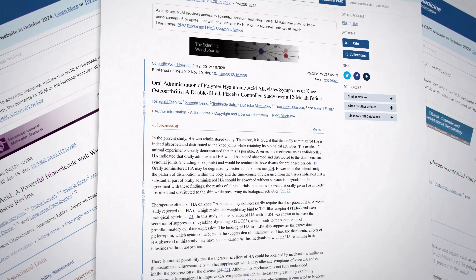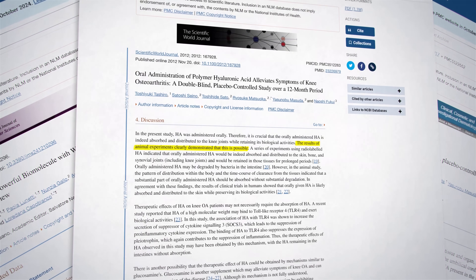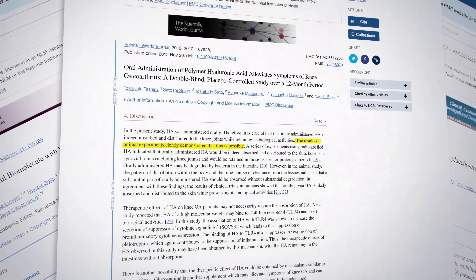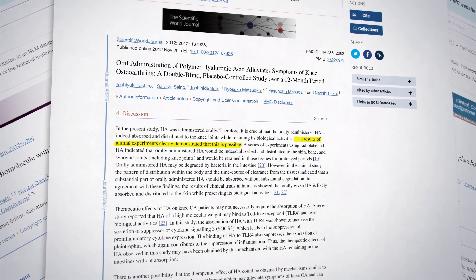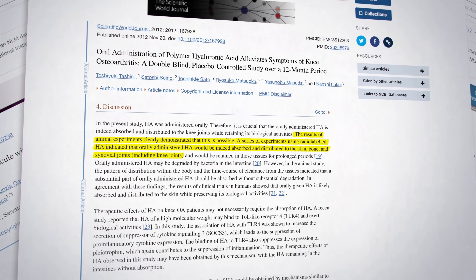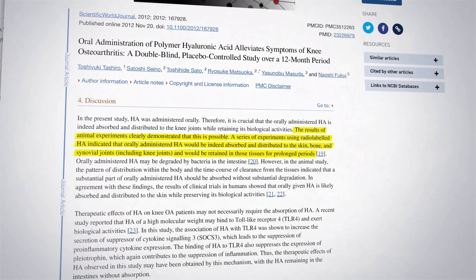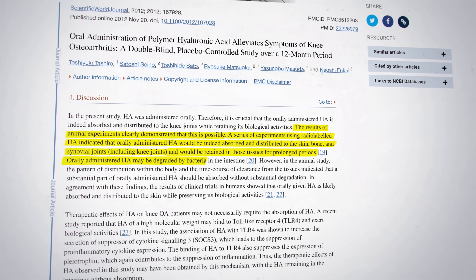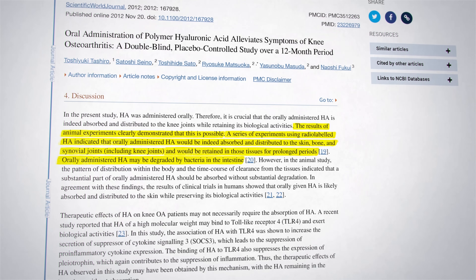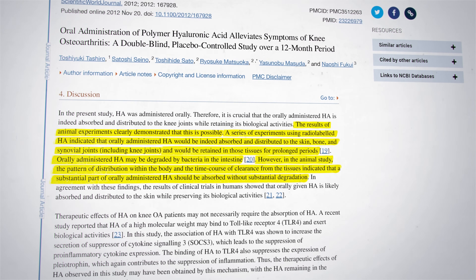In the 2000s and early 2010s, animal experiments demonstrated that hyaluronic acid supplements can be absorbed and distributed to the skin, bones, and joint fluids. These studies used radio-labeled hyaluronic acid to show that the supplements are indeed absorbed and retained in those tissues for prolonged periods. A series of experiments indicated that even if hyaluronic acid is partially broken down by bacteria in the gut, a substantial part is still absorbed without significant degradation, suggesting these supplements can effectively reach the target areas.